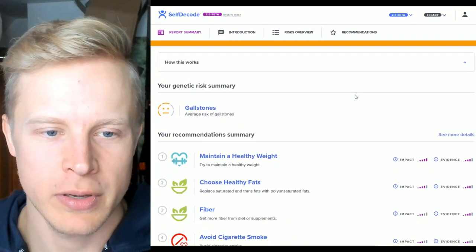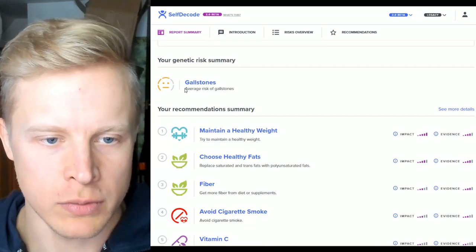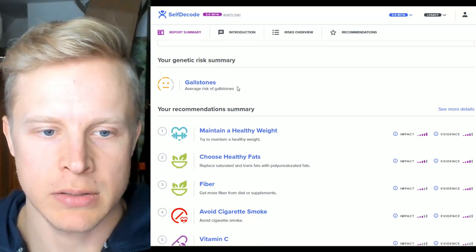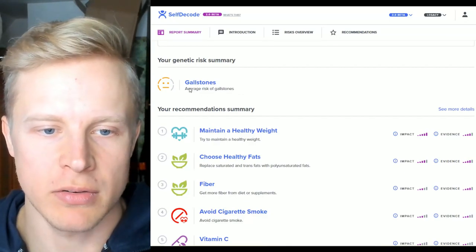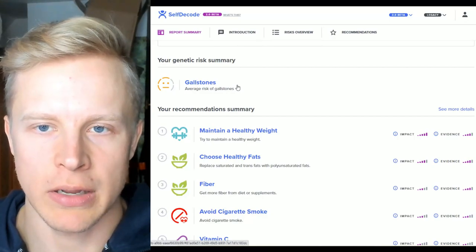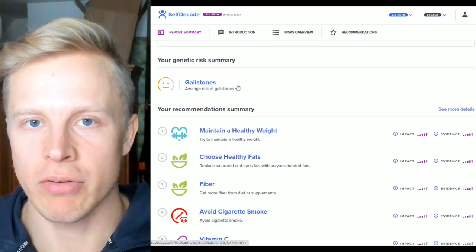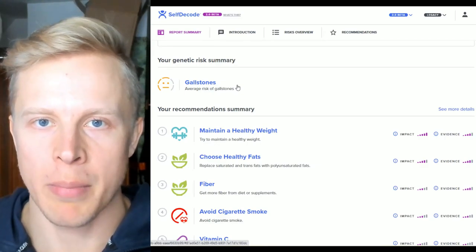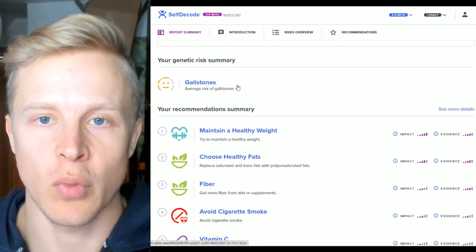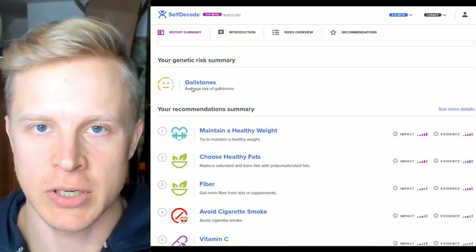The first is gallstones. At the top there's already a summary: I have an average risk of gallstones. I've never had gallstones and never had any issues with that. The risks are something you have to keep in mind — just because you have a high risk doesn't mean you're necessarily going to get it. Some people have a high risk of cancer but never get cancer. But if you have a high risk, then things like smoking or a bad lifestyle would be much more dangerous for you than for someone with a low risk.